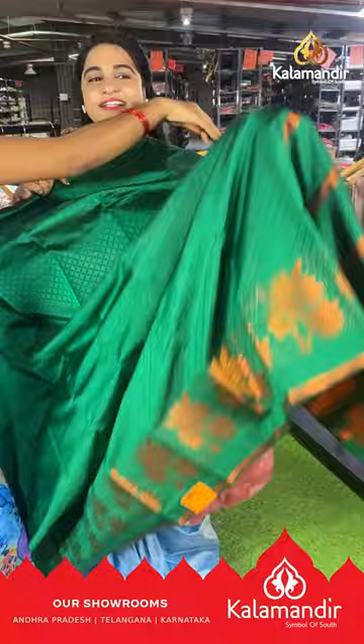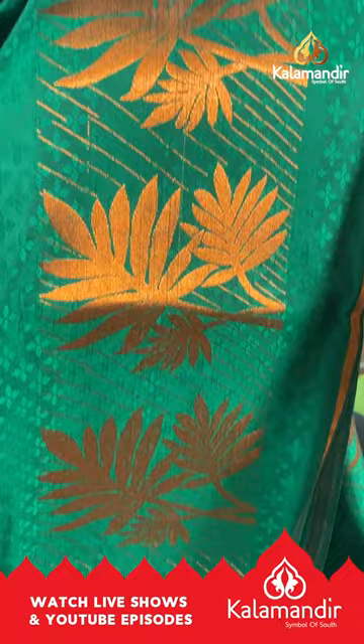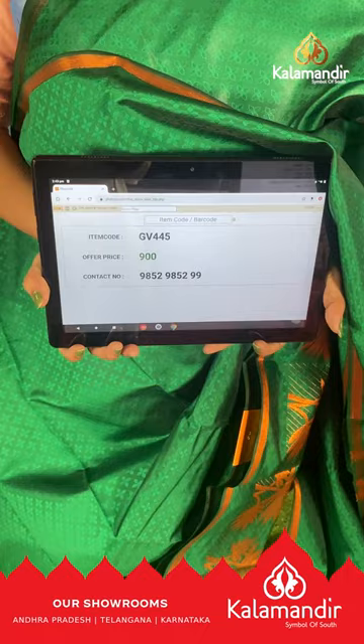Next saree is in a rama green color with an all-over self-embossed design on the body. The border is self-color with leaf bunches and lines, and the pallu is self-color with lines, paired with a running blouse — a self-embossed design blouse in self-color. Saree code GV445, price ₹900. To buy, take a screenshot and ping us on our WhatsApp number.